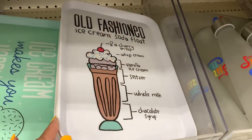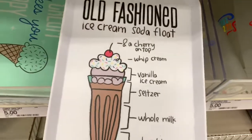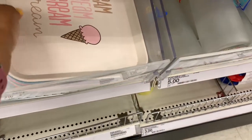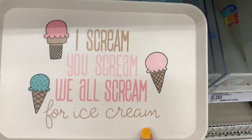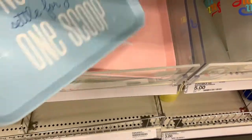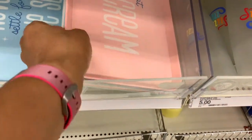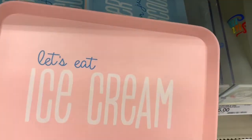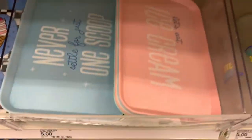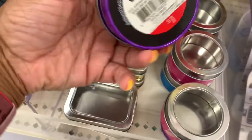Look at these trays here. One says 'Old-Fashioned Ice Cream Soda Float' and gives the recipe for the float. Another says 'Ice Cream, You Scream, We All Scream for Ice Cream.' One says 'Never Settle for Just One Scoop,' and another says 'Let's Eat Ice Cream.' These are all going for five dollars and would be nice little trays for kids at school or at home.